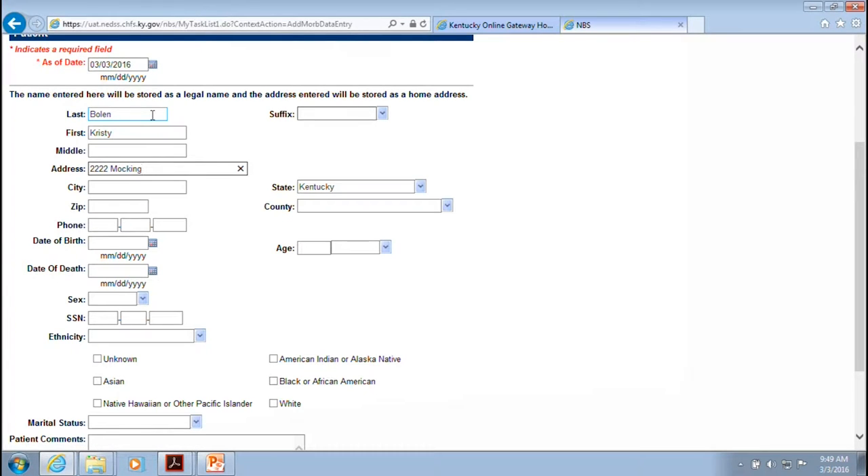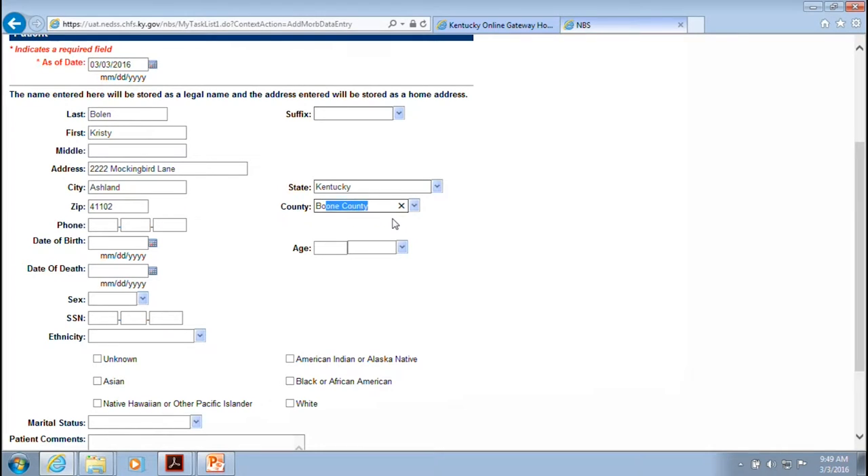Fill in the patient's address. It's really important when you select the county because this determines where the case goes in NEDS. For instance, if you're looking for Boyd County and accidentally select Boyle County, it will go to the Boyle County Health Department instead of Boyd County. Pay close attention when selecting the county.